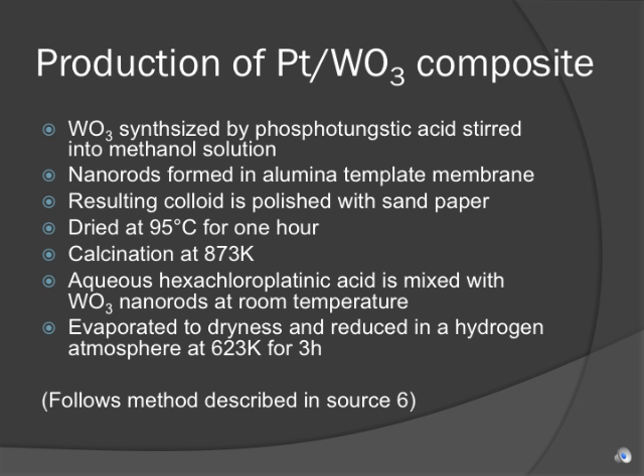Researchers from the Indian Institute of Technology in Madras published a description of their method of synthesizing a platinum-tungsten oxide composite. The tungsten oxide nanorods are formed by first stirring phosphotungstic acid into a methanol solution. The colloid that formed filled an aluminum template membrane and was then polished with sandpaper. The substance was then left to dry for one hour at 95 degrees Celsius. Further formation of the nanorods was achieved by calcination at 873 Kelvin.